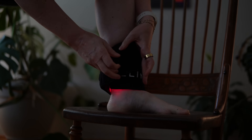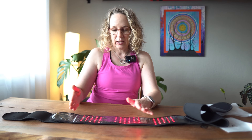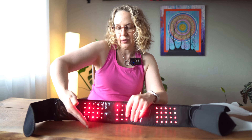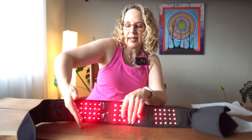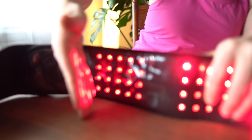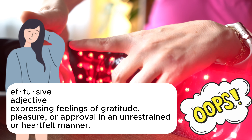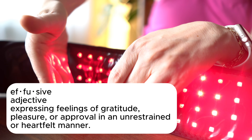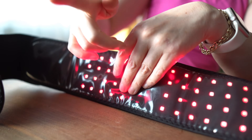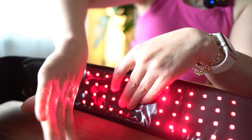Not only do the lasers penetrate deeper, but they are more focused. Can you see that? The red light visible to the naked eye is going to be more diffuse — spread out evenly on your skin — but the lasers are going to be more targeted and go deeper into your body. So let's go over what each of the lights does.